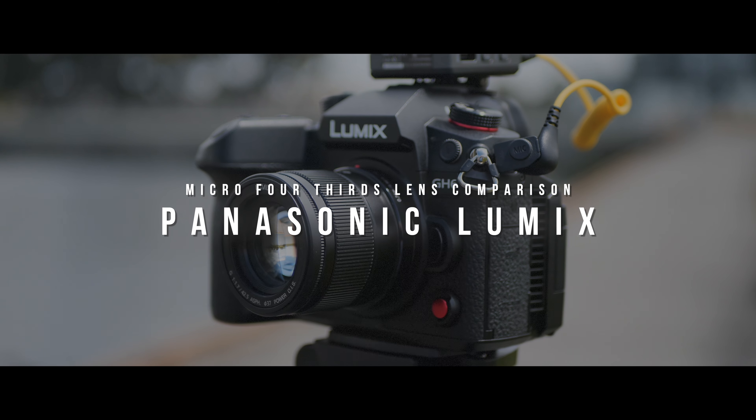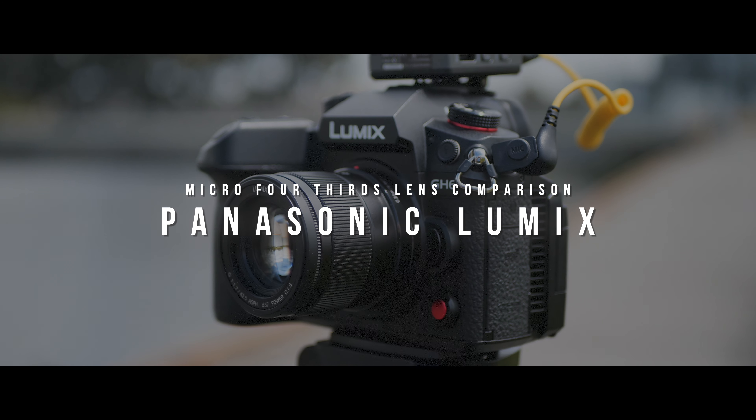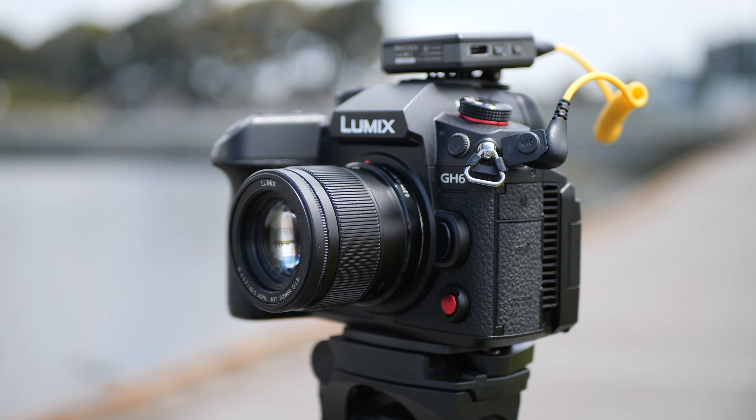Welcome back folks, my name's Shane. In today's video we're comparing some micro four-thirds lenses in terms of field of view, colors and contrast, and background separation. This will all be shot with the Panasonic GH6 for the main camera and all of the coverage shots will be shot with the GH5 Mark II. So this entire video is shot on micro four-thirds. I thought for those folks thinking about getting a G9 Mark II or any new Panasonic camera in the last few years, you might be wondering what the field of view looks like in comparison to other lenses. So that's what this video will cover.